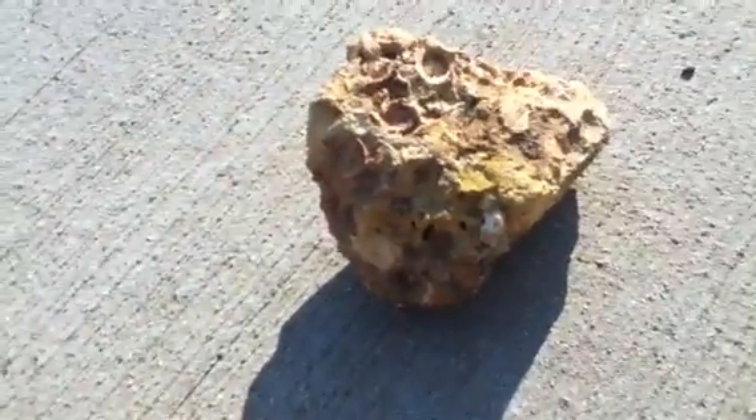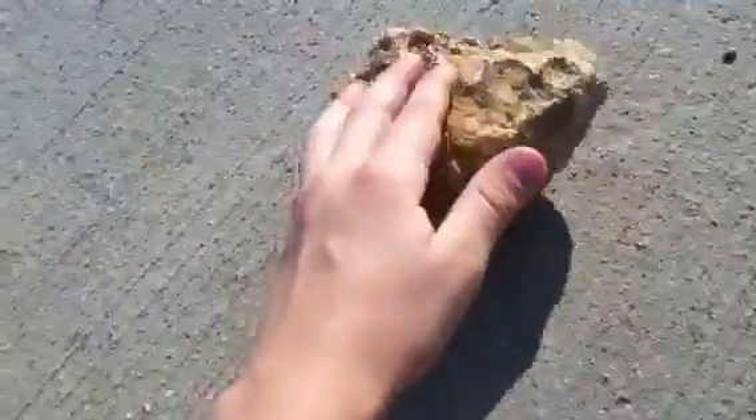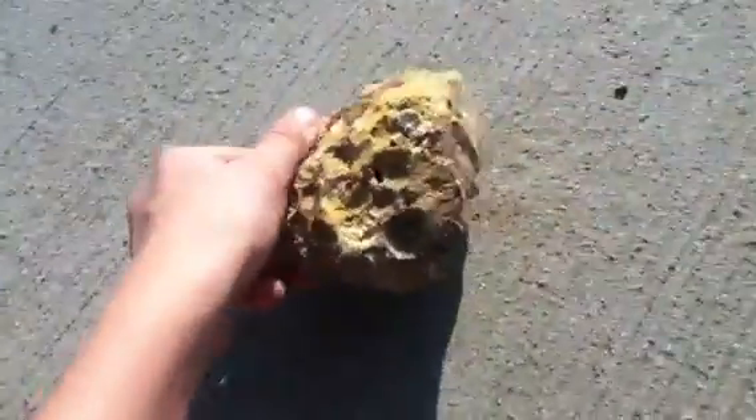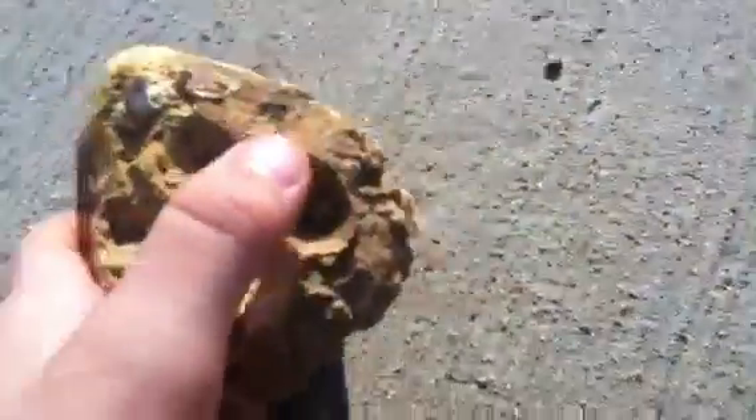There's a ton of fossils on this thing, like all those bumps and everything that you see, all around here. Those are all fossils all over here. That's like the biggest one right here.